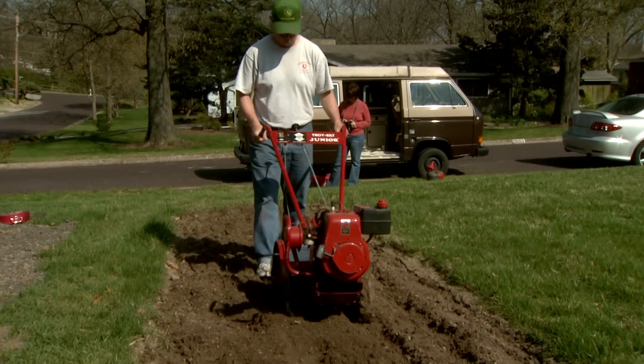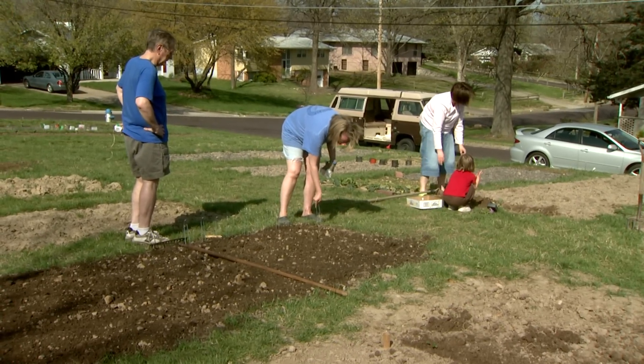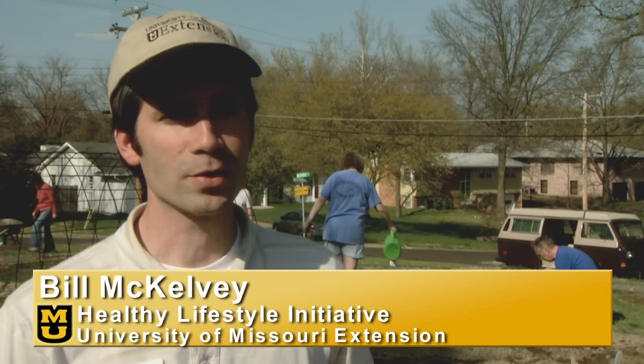Sharing equipment and supplies is another big advantage with community gardens. I think it's a great way to get started, especially since there's other people who are gardening alongside you.